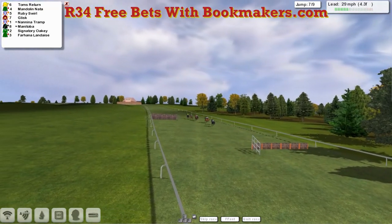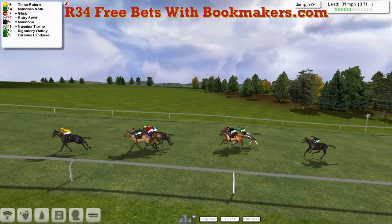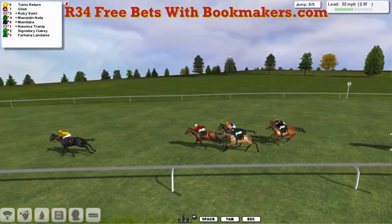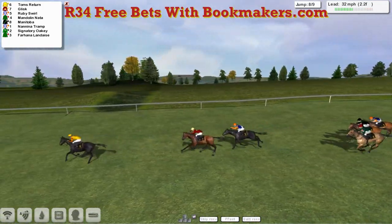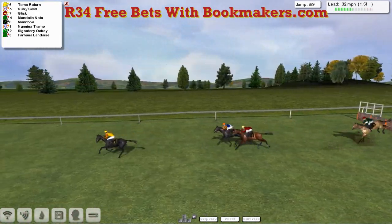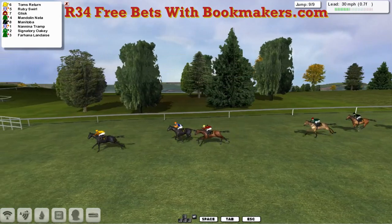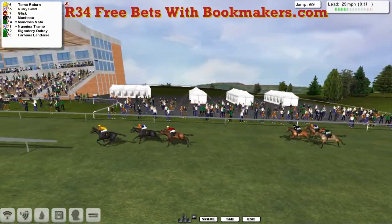That's three from home, so we've just two to jump. It's Tom's Return still maintaining the lead from a comfortable-looking Mandolin Natter, and on the outside Glisk and Ruby Swirl. A couple of lengths back to the hard-pushed Nanny A Tramp. Signatory Oki and Fahina Landace getting a little bit disconnected now. But Tom's Return still leads for Obi-Wan, by about four. The one trying to chase him down is Glisk, with Ruby Swirl running on well. Mandolin Natter's got nothing left. Tom's Return has stolen a march on all of them inside the final quarter mile — jumps the penultimate really well and fast. Ruby Swirl in second, looking like the one to chase down Tom's Return. Inside the final furlong, Tom's Return by about three to Ruby Swirl. Glisk gets over the last a little bit slow. Tom's Return inside the final half-furlong and Ruby Swirl on his outside — Glisk running on, but Tom's Return is going to hold off all challenges.